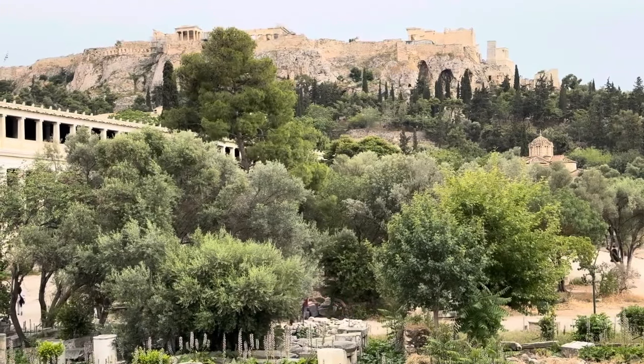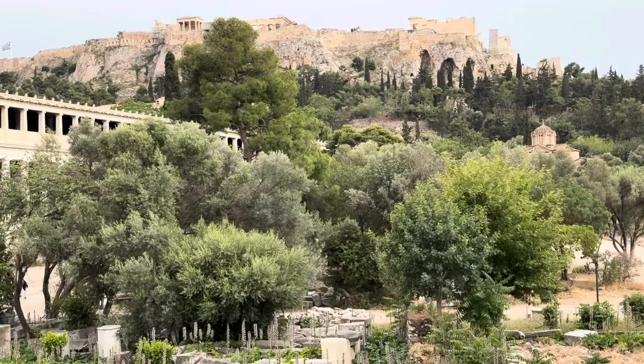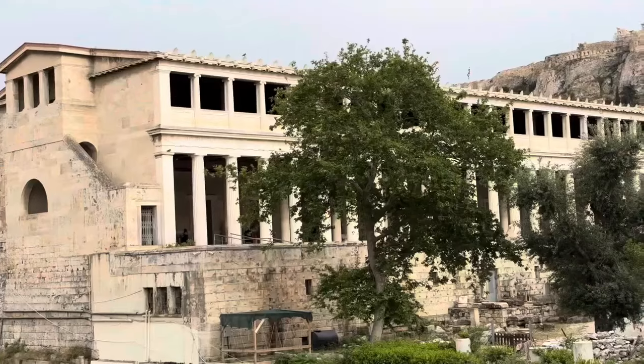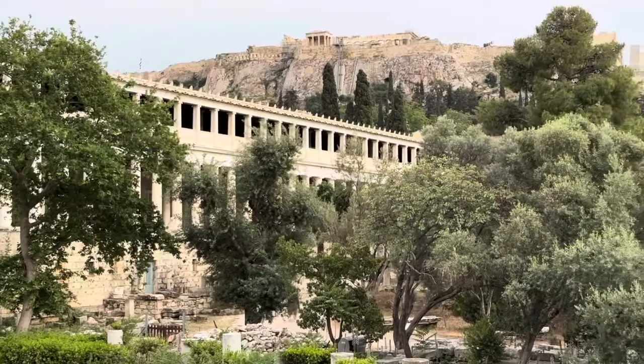Athens is one of the great cities of the world, with history going back more than 3,400 years, and is generally considered the birthplace of western civilization. So it's no wonder it's a place we've always wanted to see and hope to come back to again.